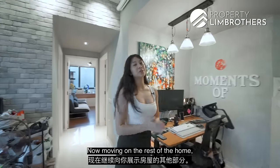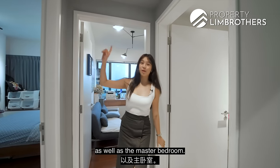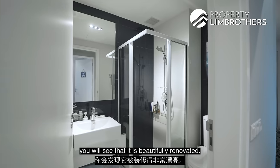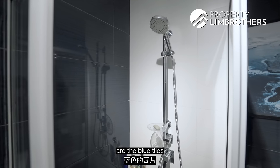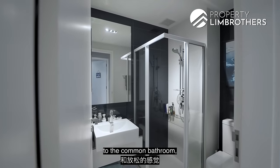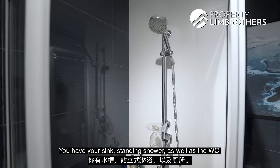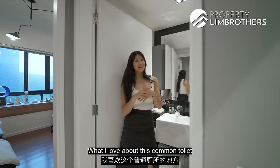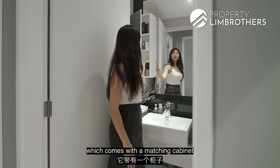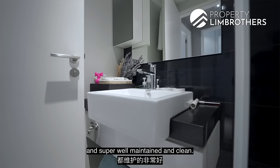Moving on to the rest of the home, walking down this walkway you will find the common toilet, the common room, as well as the master bedroom. Stepping into the toilet, you will see it is really beautifully renovated. The blue tiles our owners have chosen for the wall give a calming and relaxing feel to the common bathroom, which is perfect when hosting guests. You have a sink, standing shower, and WC. I love this mirror here, which comes with a matching cabinet concealed by the mirror fronting. All fixtures are from Bravat, and super well maintained and clean.